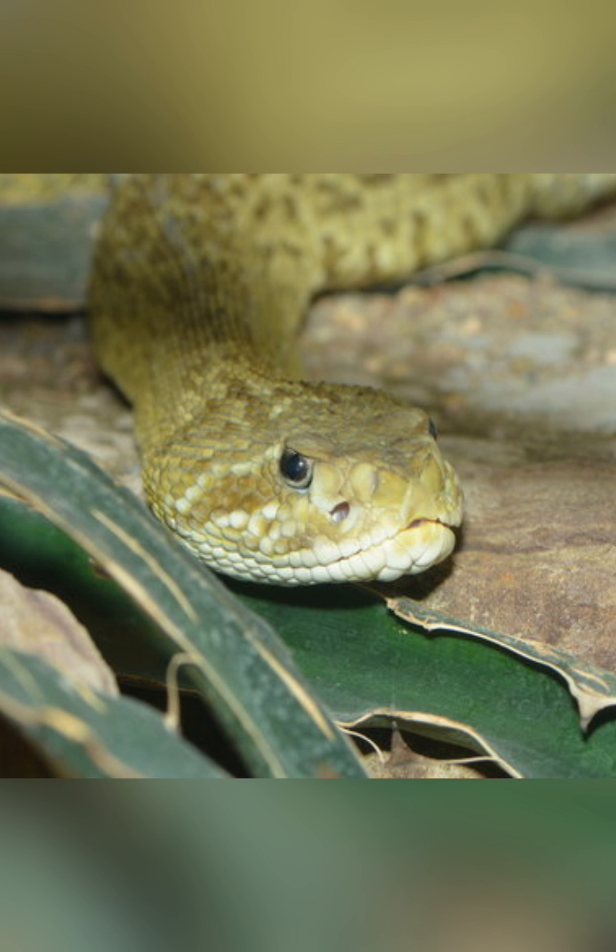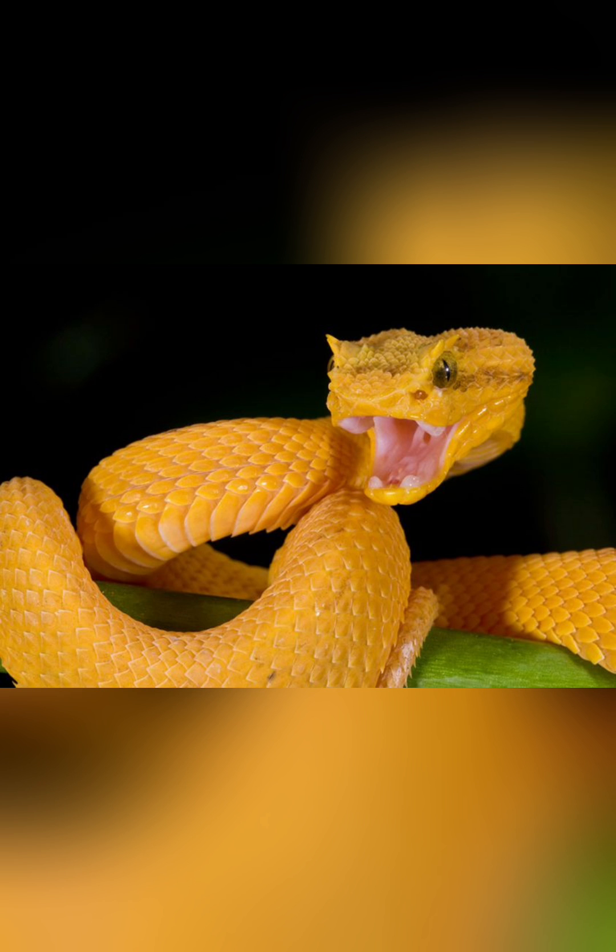What sets the Pit Viper apart is its remarkable sensory capabilities, particularly its heat-sensing pits located on each side of its head. These pits, coupled with its specialized forked tongue and keen eyesight, allow the Pit Viper to detect the slightest movements and temperature changes, making it a formidable nocturnal predator.